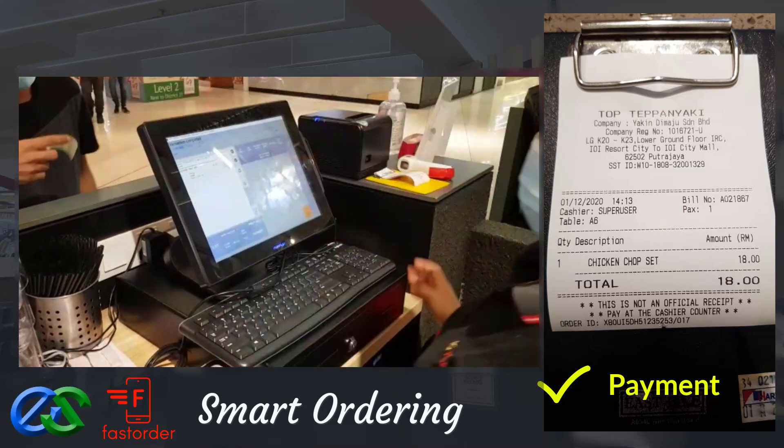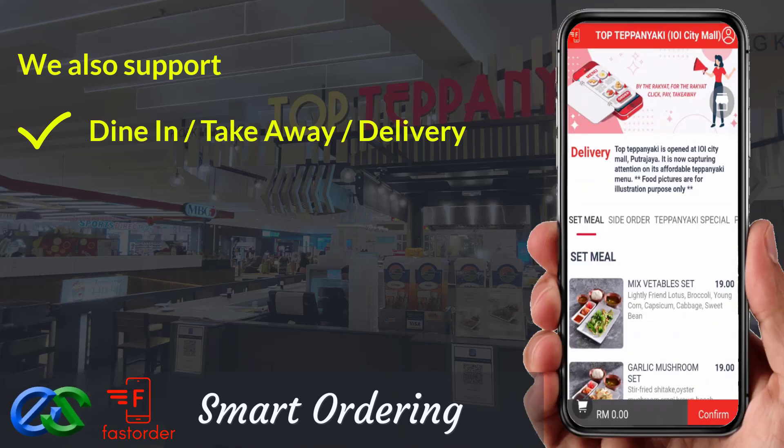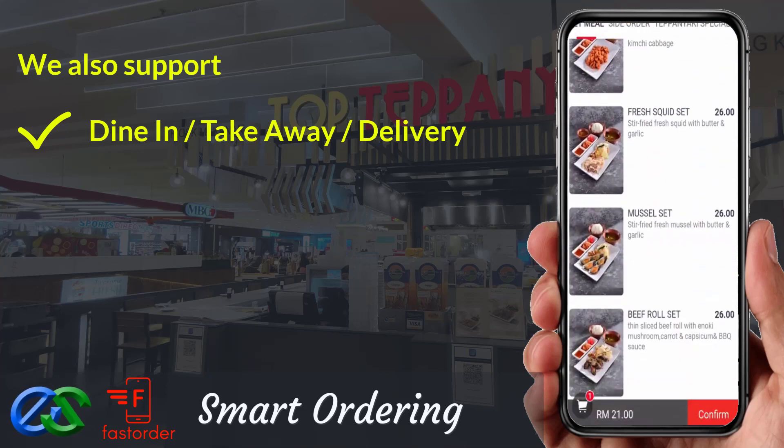Awesome, isn't it? We are also able to support dine first, pay later — or pay first, dine later. For takeaway, it is a pre-order first, pickup later at a designated pickup point.